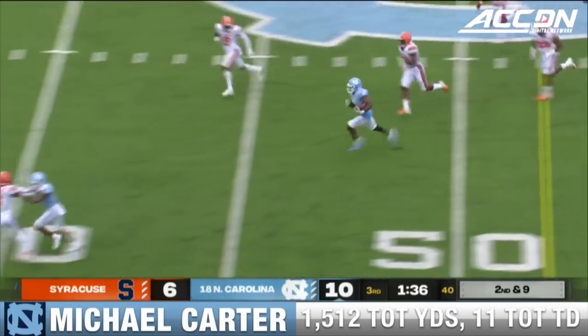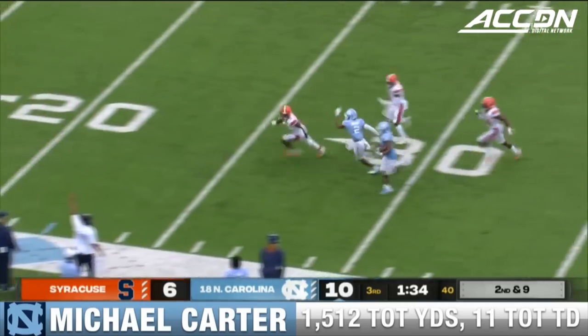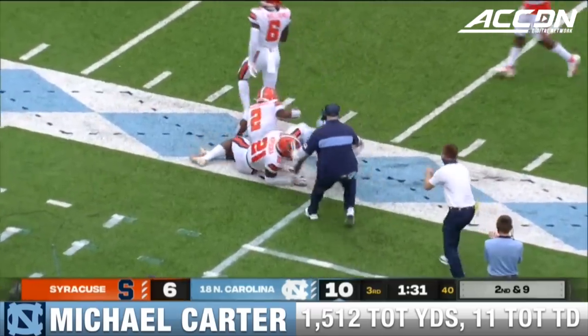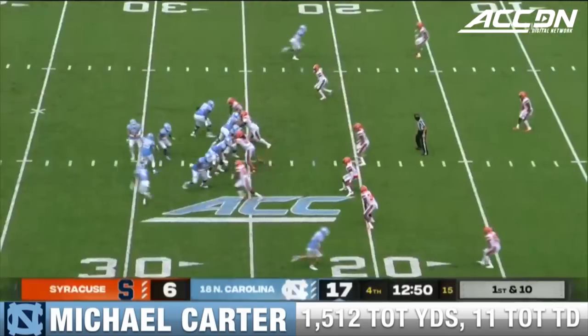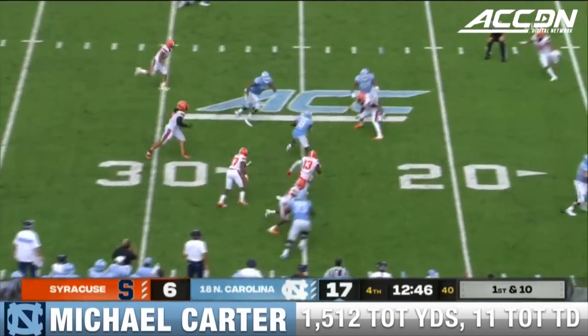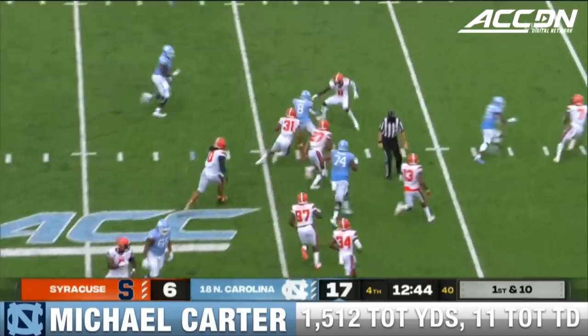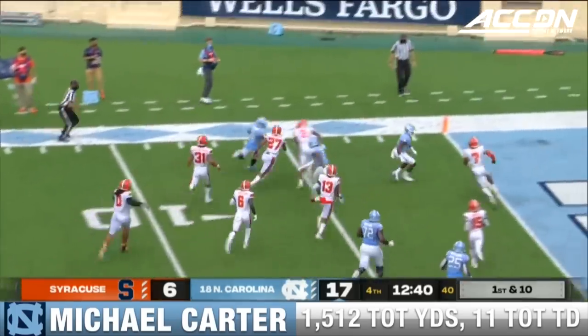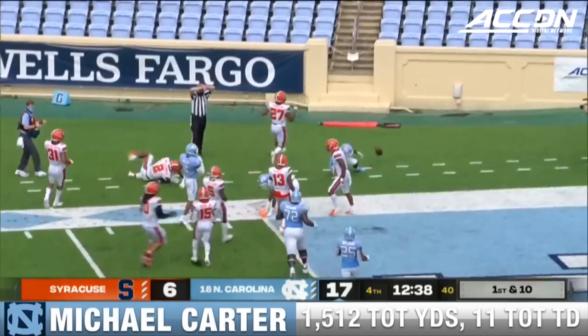Big hole off the left side. Michael Carter to the 20 and pushed out of bounds. And we're lucky that Sam Howell's okay. Carter trying to set up a little screen — that was sloppy but turns into a clean play — trying to get the corner of the end zone and he'll be just shy.